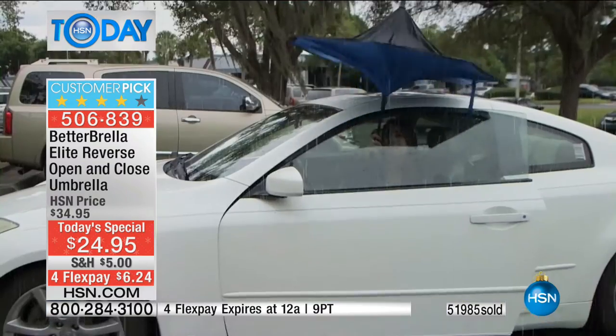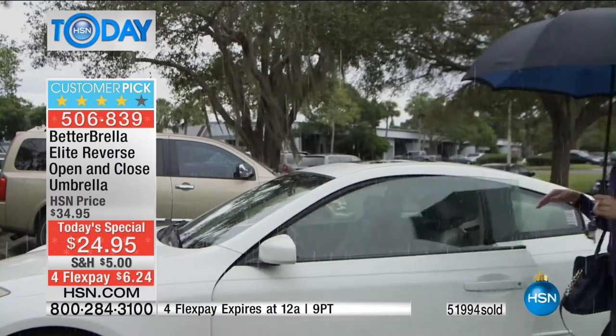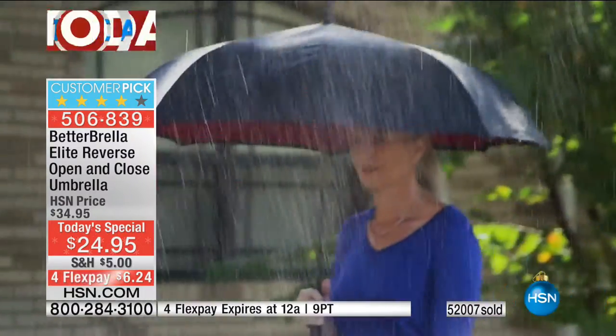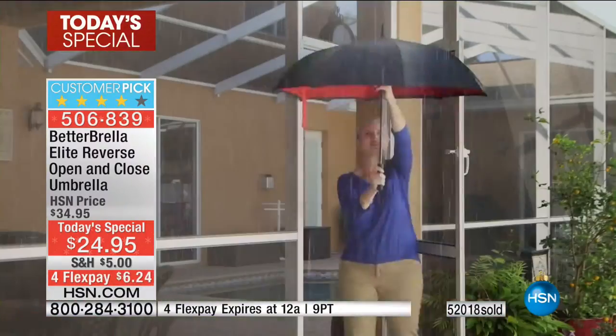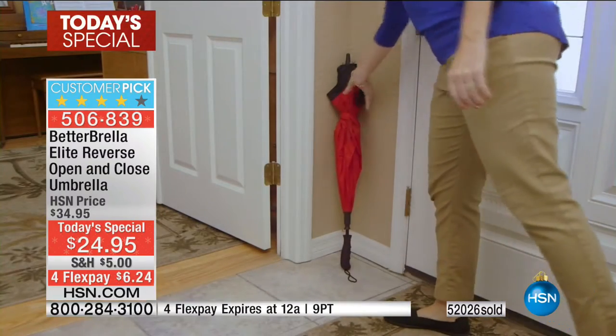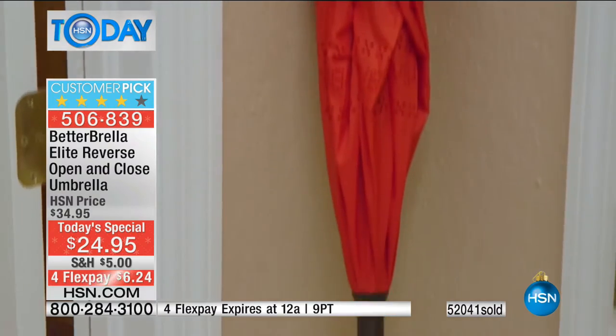From the inside, you open it up and it immediately creates a covered environment. When you return to the car, you do the same thing. Look at that — 52,000 sold. You put it in the corner and it's not going to drip, because the water channels back inside. If I'm outside in pouring rain, I get into my house, reverse it, and the water is trapped inside. I can dump it or let it evaporate naturally.